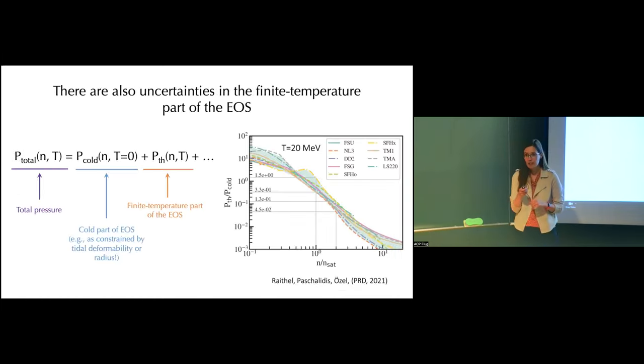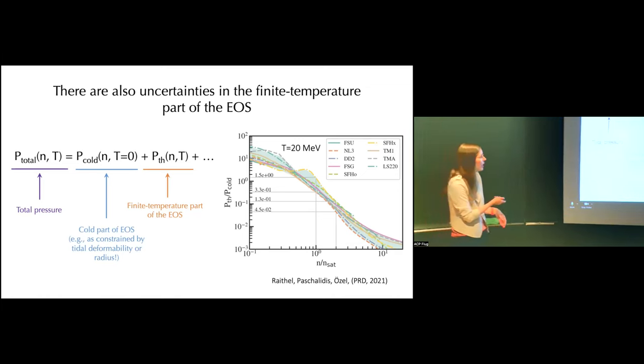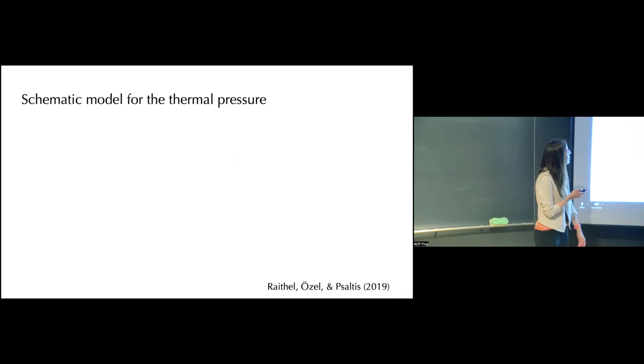A question is raised about whether thermal pressure is well understood at low densities below saturation density. At much lower densities, all models give more or less the same answer, but at these intermediate densities around saturation, some differences still remain. Even at around one-tenth of nuclear saturation density, there are still some differences visible between the theoretical models.